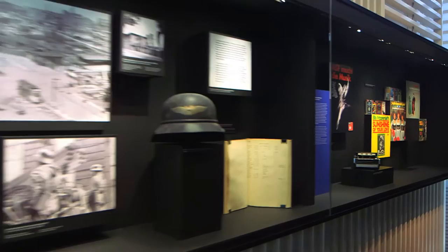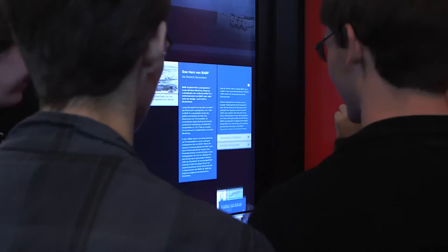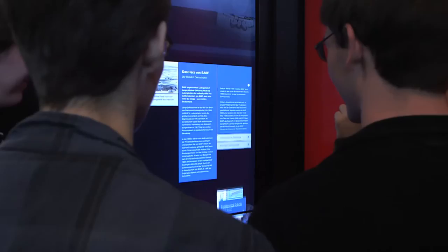The digital production is flanked by a display case with informative exhibits from the various eras. Our overall concept is well received by the visitors, from students to CEOs. The digital production is very interesting because it becomes more interactive.